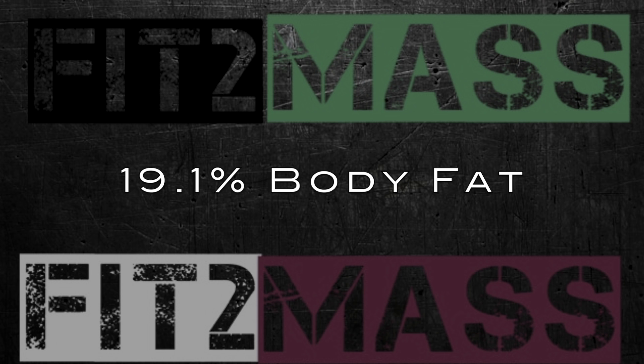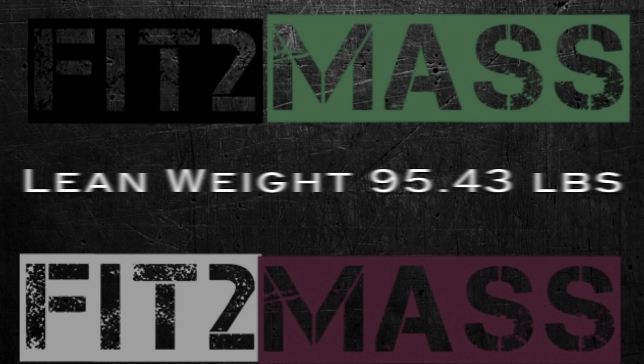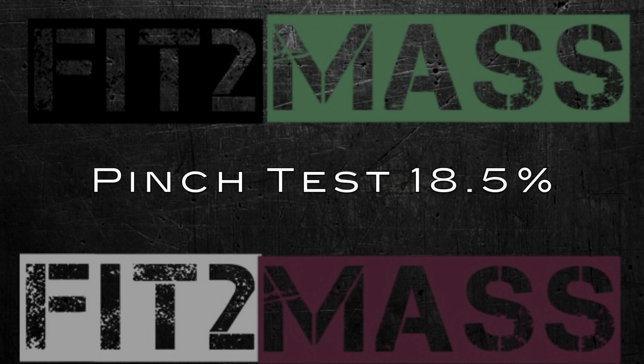On my results, the bod pod showed 19.1% body fat, with 43.3 kilograms in lean weight and 10.2 kilograms in fat, for a total of 53.5 kilograms. Then on the pinch test I was about 18 to 18.5%. She also did one other form of testing — a BIA — because she said I'm really petite and she wanted to make sure it was accurate. The BIA confirmed I'm around 18.5% body fat as my starting point.